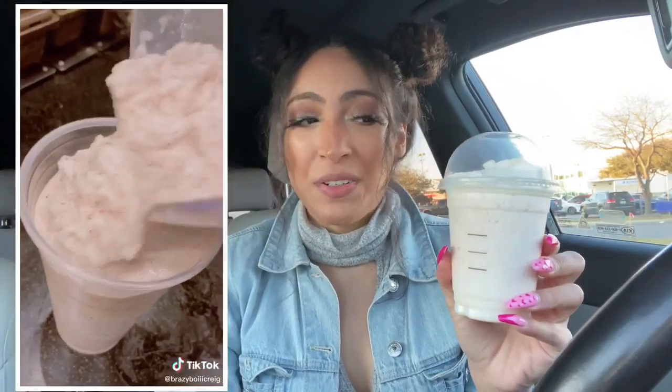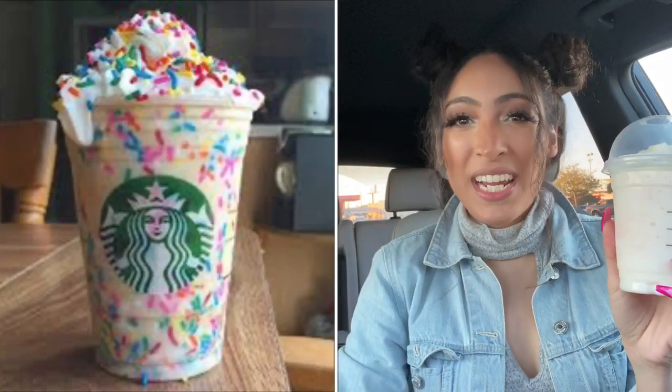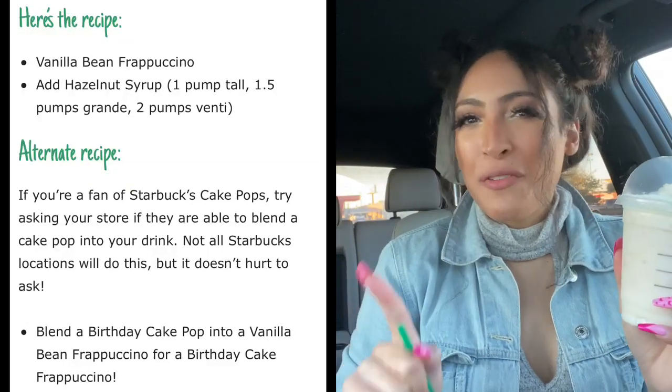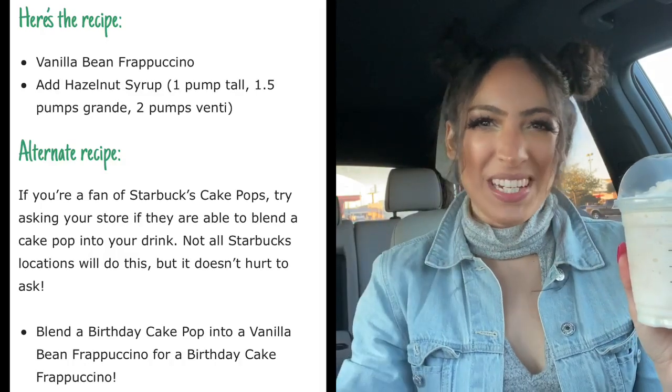I am really excited about this one because it looks so pretty. Not only that, I love birthday cake flavors. This is called a Cake Batter Frappuccino. Unfortunately, it doesn't look as pretty as the picture, but that's okay because you can't judge a book by its cover. Just because it doesn't look pretty doesn't mean it doesn't taste amazing. Here are all the ingredients if you guys are interested. Let's give this baby a go.